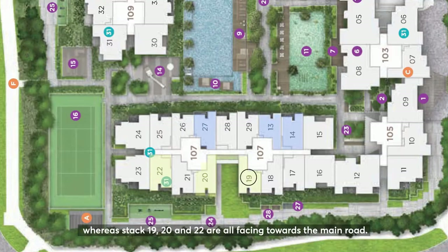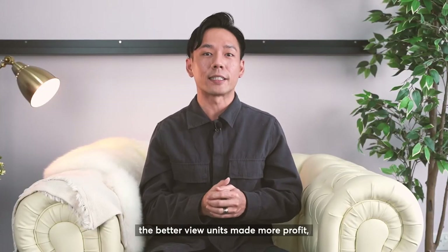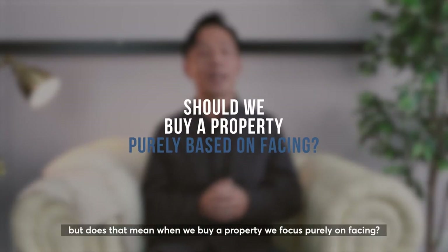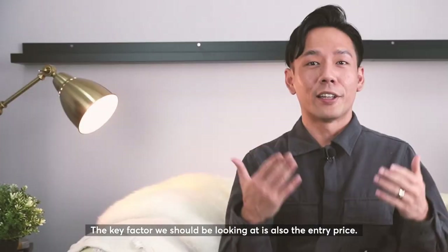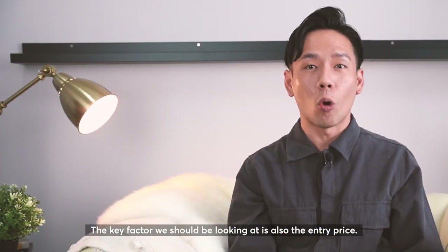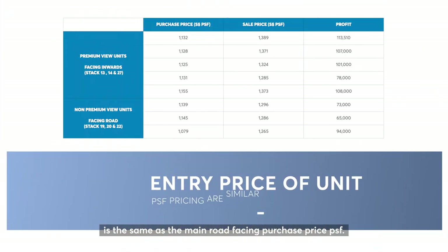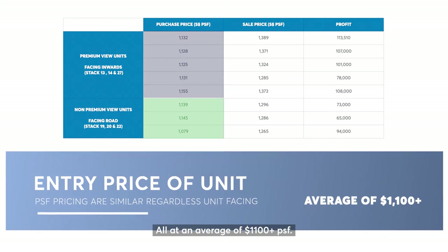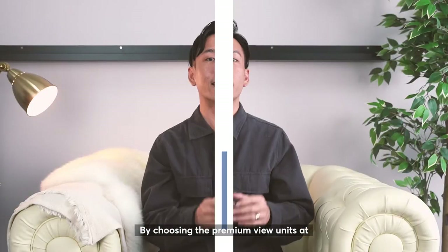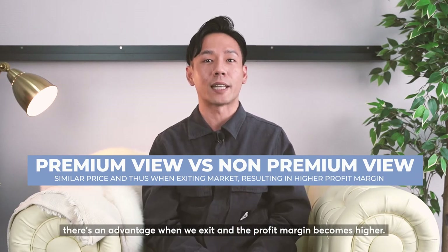Whereas stacks 19, 20, and 22 are all facing towards the main road. Those below 100k profit are stacks 19, 20, and 22. What we want to note here is that yes, the better view units make more profit. But does that mean when we buy a property, we focus purely on facing? The key factor we should also be looking at is the entry price. The better facing units' purchase price per square foot is the same as the main road facing units — an average of $1,100 plus per square foot. By choosing the premium view units at the same price as the non-premium view, there's an advantage when we exit and the profit margin becomes higher.